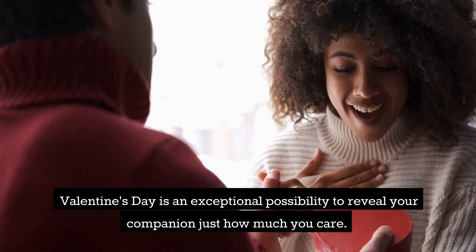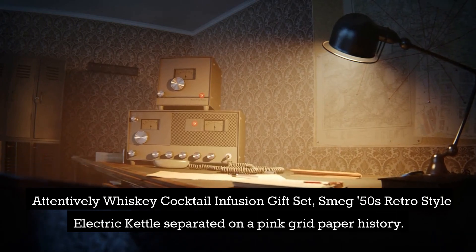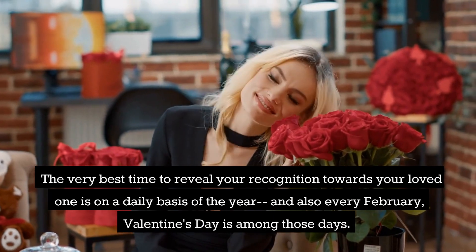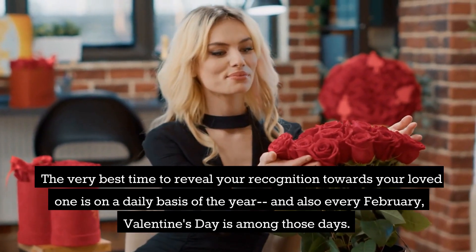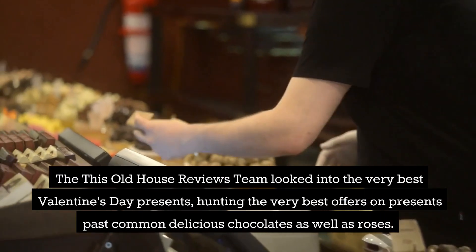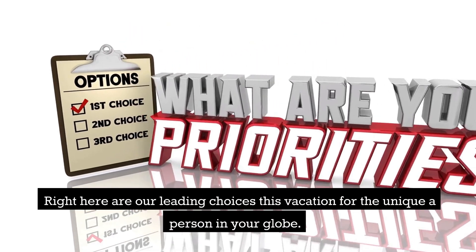Valentine's Day is an exceptional opportunity to show your companion just how much you care. Here are some Valentine's Day present deals if you're uncertain what to get. The This Old House Reviews team looked into the very best Valentine's Day presents, hunting the best offers on presents beyond common chocolates and roses. Here are our top choices this holiday for the special someone in your life.